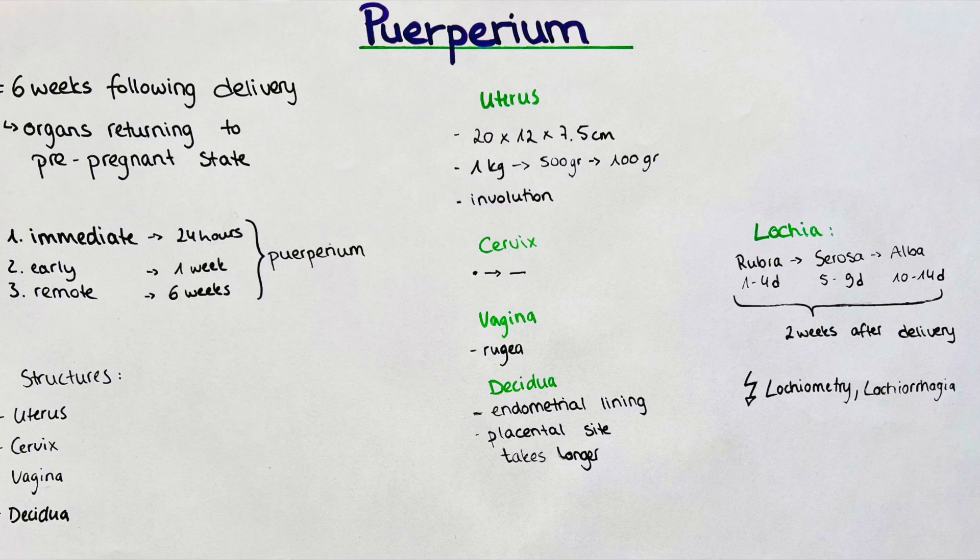The isthmus of the uterus — the part that forms the lower segment — is flabby, thin, and collapsed after delivery. It takes a few weeks for it to regain its original structure.